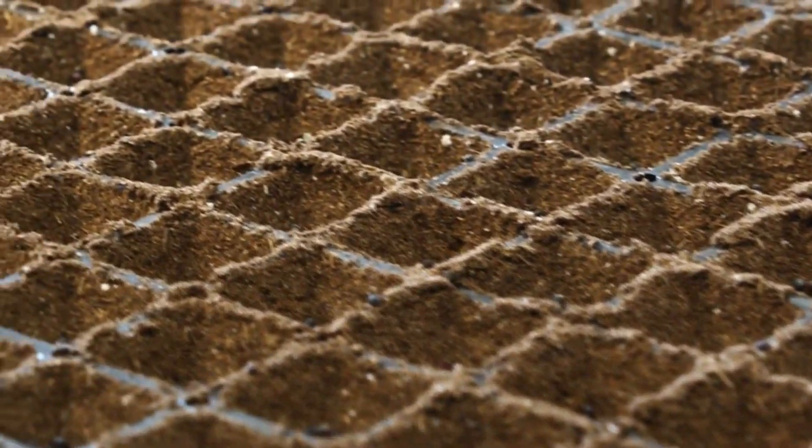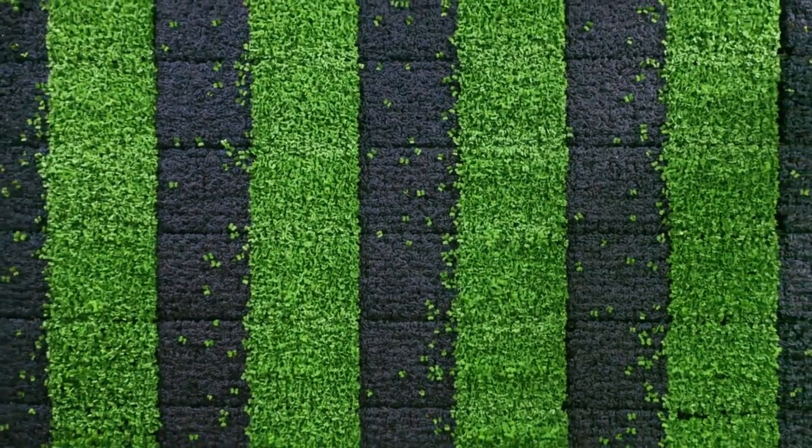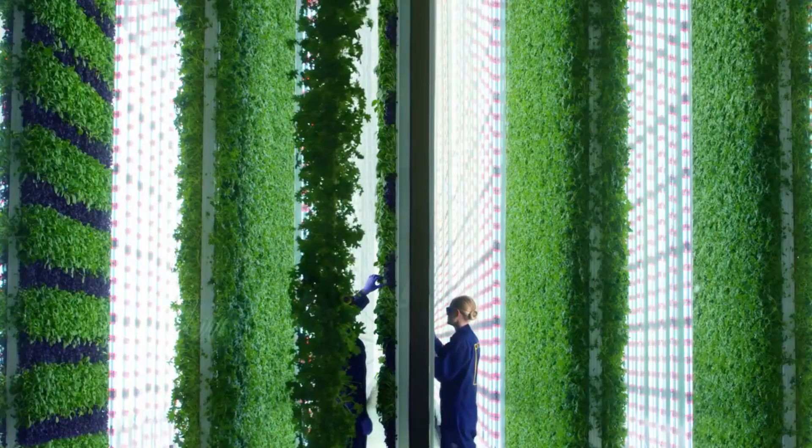Plenty is trying to create a more accessible and sustainable food system that emphasizes freshness, quality, and environmental responsibility by utilizing innovative technology and data-driven practices.